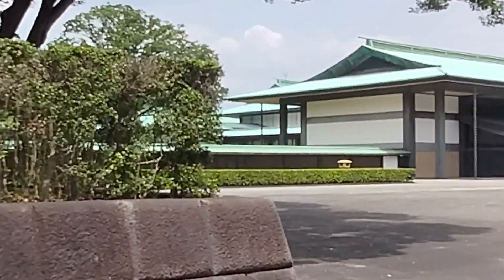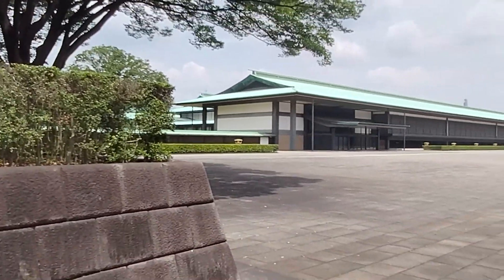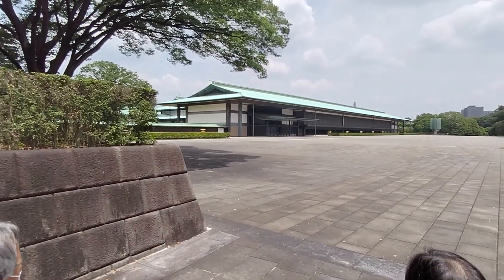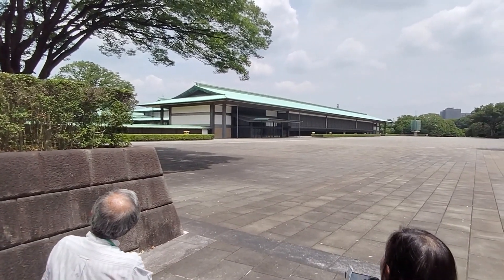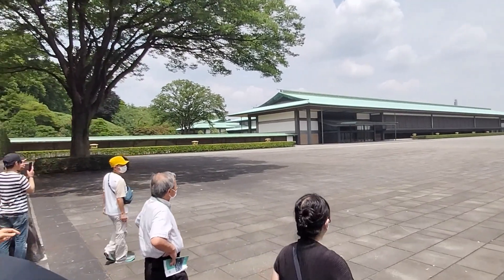They are the emperor — the 126th in succession. They are the oldest royal family in the world.